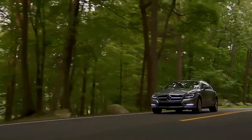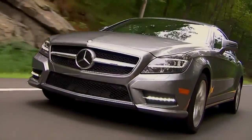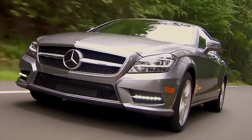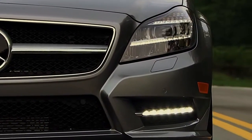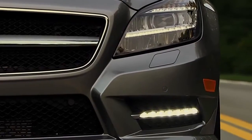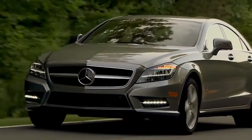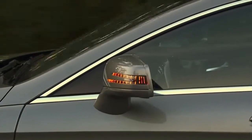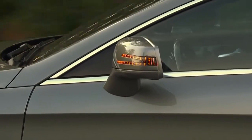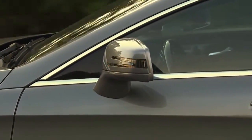Even when the sun is shining, LED daytime running lamps help make your Mercedes-Benz more visible to oncoming traffic. The LEDs are brighter than ordinary bulbs, but they use less energy and can last years longer. Mercedes-Benz was also first with LED turn signals in the mirrors, placing them at window height to make them easy to see by drivers in the next lane or pedestrians.